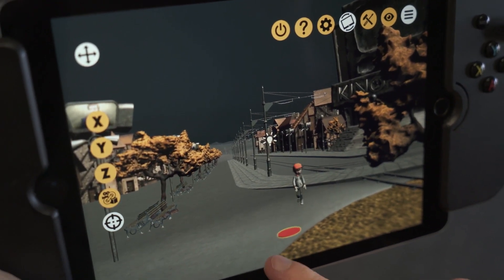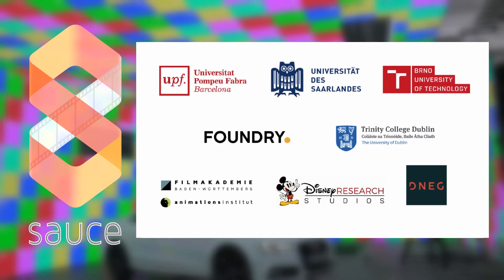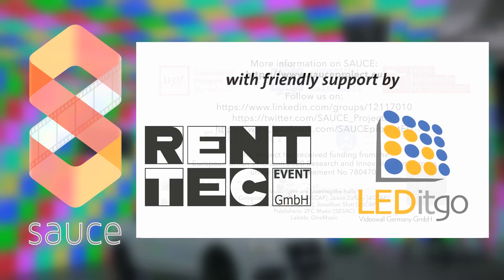It's a newly funded project with multiple partners. With an LED wall like this, a green screen doesn't need to be used anymore. And the lighting can actually be provided by the LED wall itself.